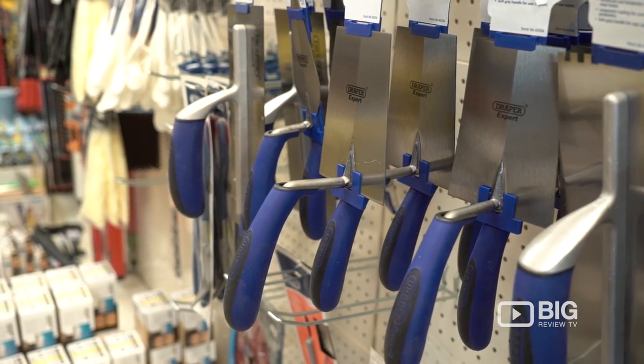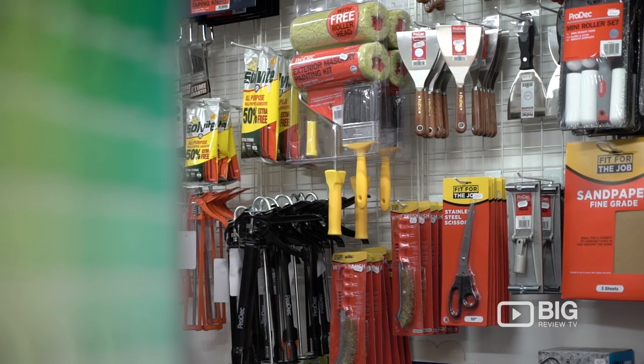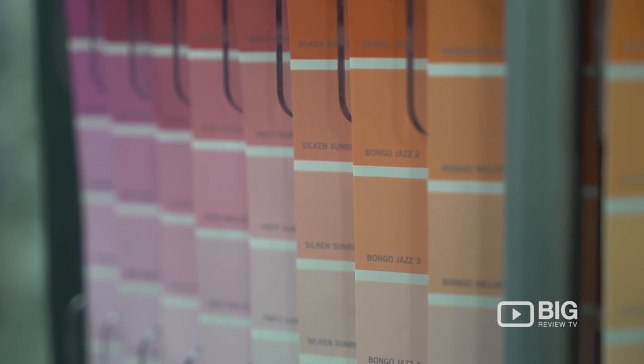As well as their paint specialist system they've got here, they've also got a huge focus on DIY materials too. So if there's something you don't see in store, definitely have a word with Ricky — he's got a solution for every DIY problem.